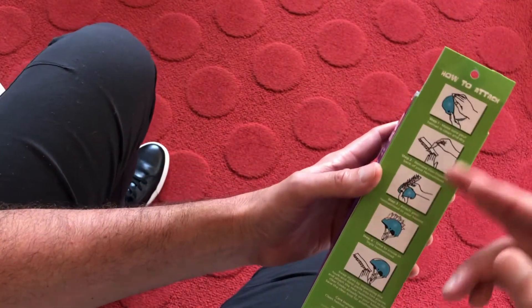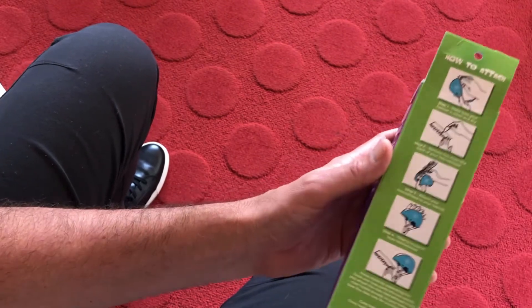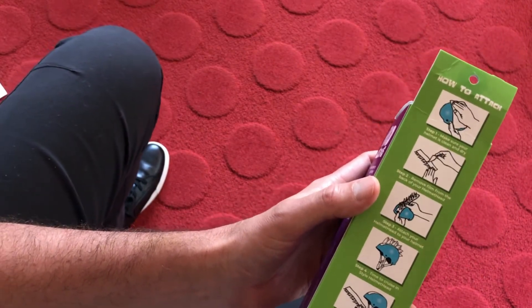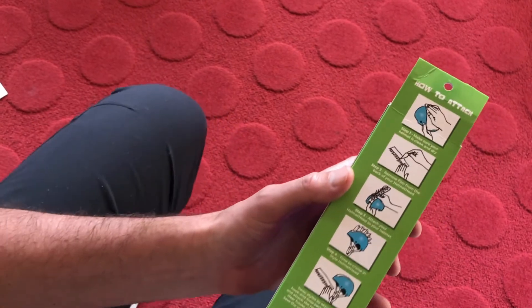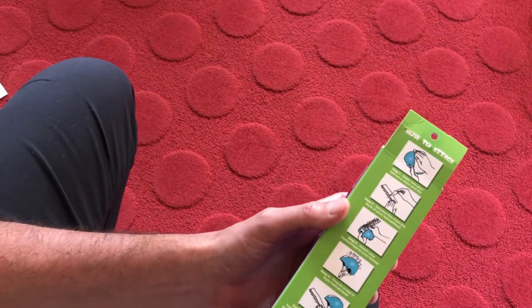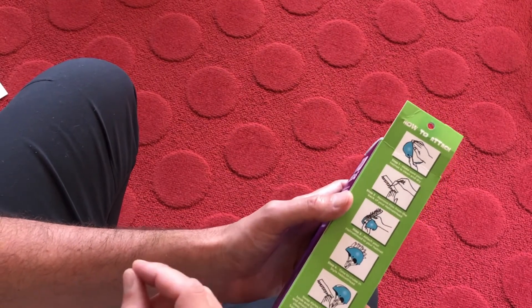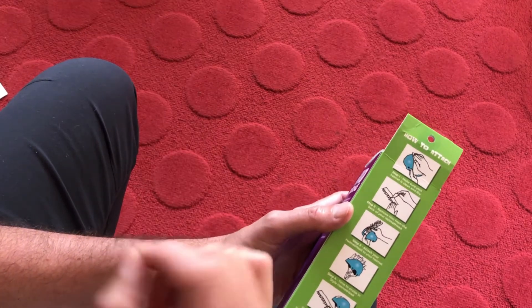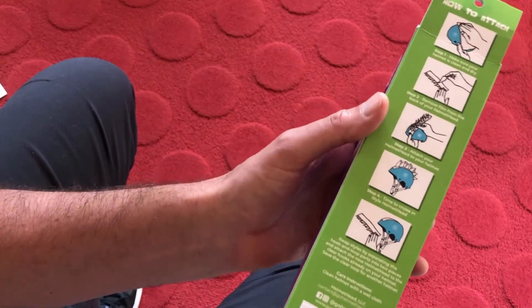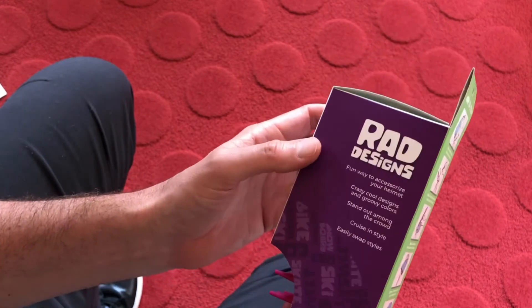On the back side, they needed a how-to-attach guideline. So I came up with all these illustrations and hand-drew them to give a little more authentic feel, as opposed to something that was too geometric. I hand-illustrated all of these — just took pictures of my hand and then illustrated them — showing some of the directions on how to apply the accessories.